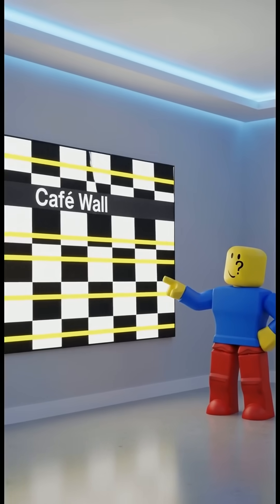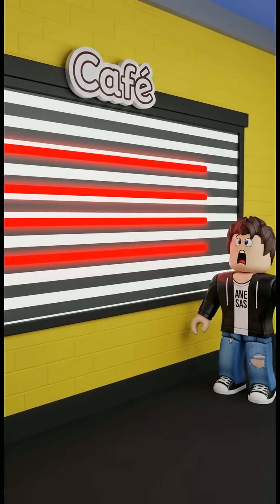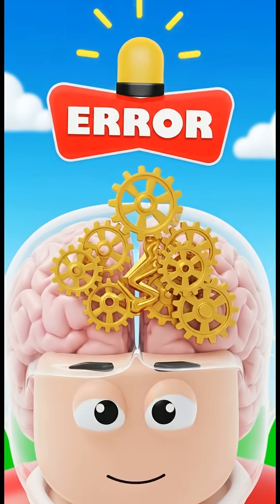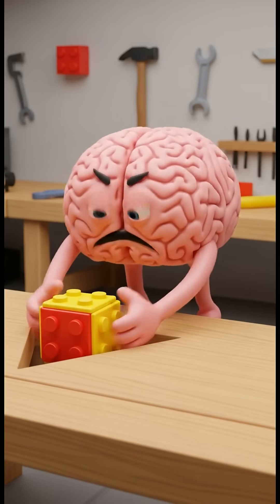For example, look at this. Are the lines straight or crooked? They look crooked, right? But they're actually perfectly parallel. Our brain sees the small slanted lines and thinks the long lines are slanted too. It's trying to make sense of the pattern, but it gets tricked.